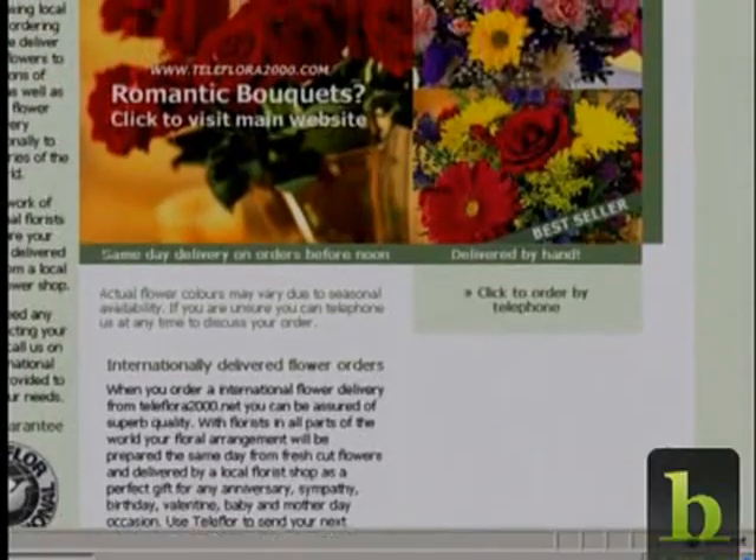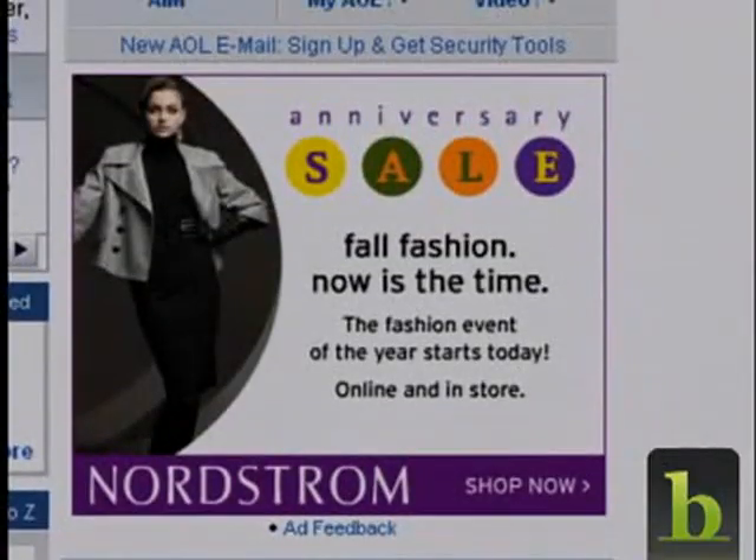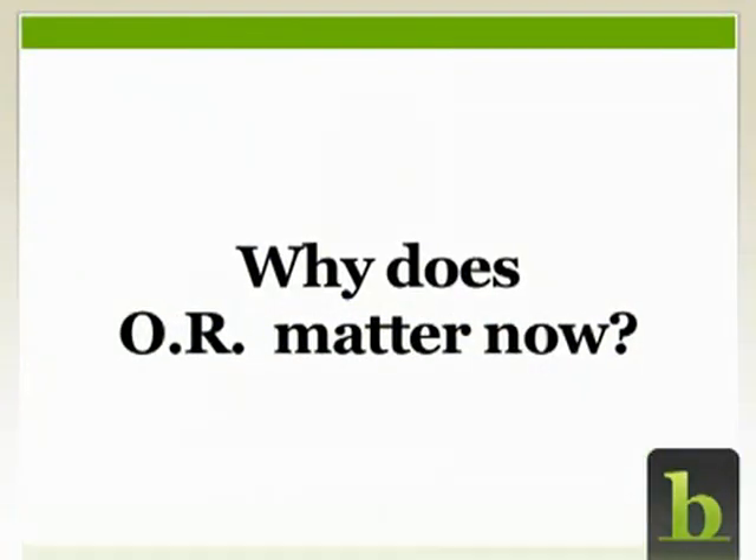Online advertisers have also become more sophisticated with the help of operations research. We know a lot about every customer we show an ad to on the internet — what sites they visited, what products they've bought, whether they've been here before and what pages they've looked at. Using operations research, companies like Google and AOL have made an awful lot of money and saved advertisers a lot of pain by getting the right ads in front of the right people at the right times.